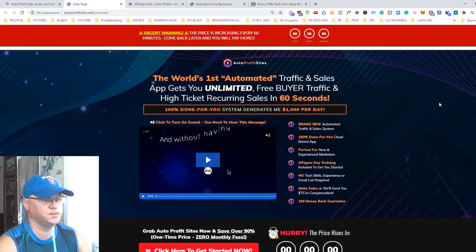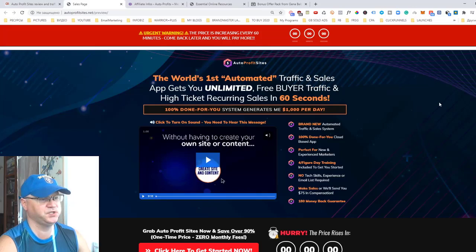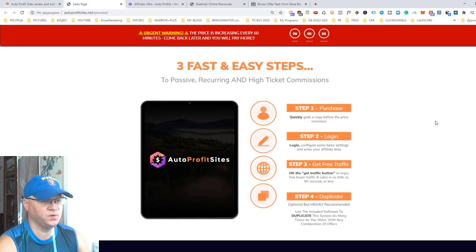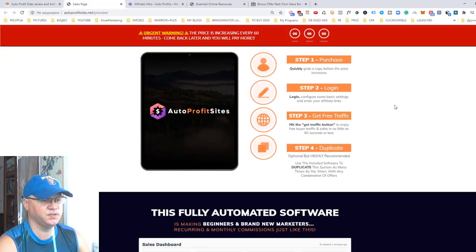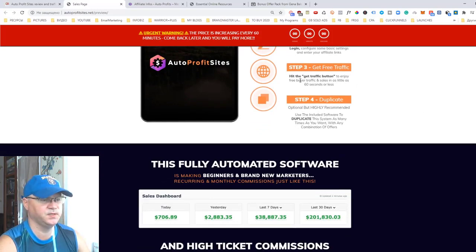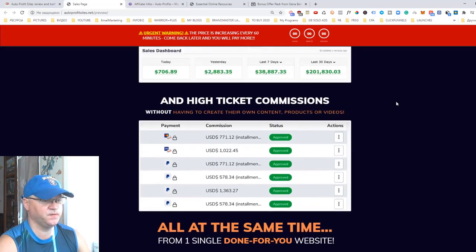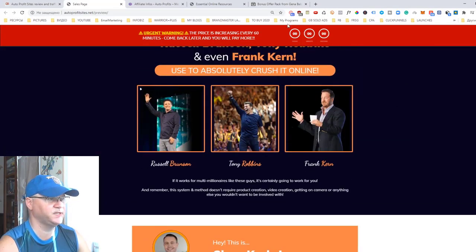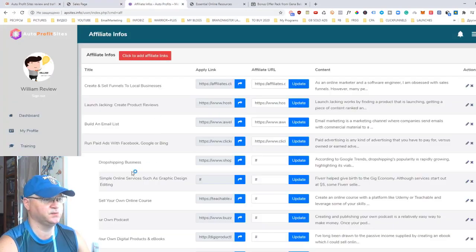They claim Auto Profit Sites is the world's first automated traffic and sales application. Let's see what's inside. Basically, to make it all work, you buy the front-end product, which won't cost much. Then you log in, create your settings, add your affiliate links, and on step three you hit the traffic button to enjoy free buyer traffic. These are the results they claim using the system.